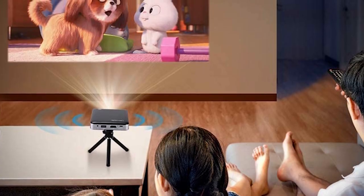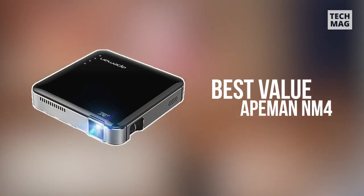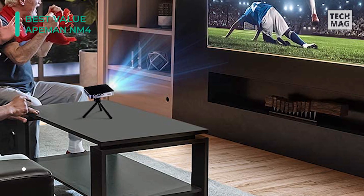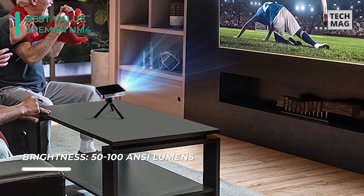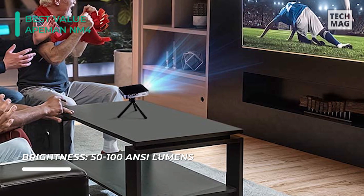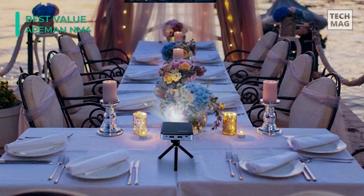The Ape Man NM4 Mini Projector comes equipped in a stylish little box containing the device, an HDMI cable, a tiny tripod, and an AC charger with a USB charging cable. It looks great and is relatively small, and can comfortably fit in your hand. It measures 3.86 x 3.86 x 0.87 inches and weighs just 1.2 pounds.